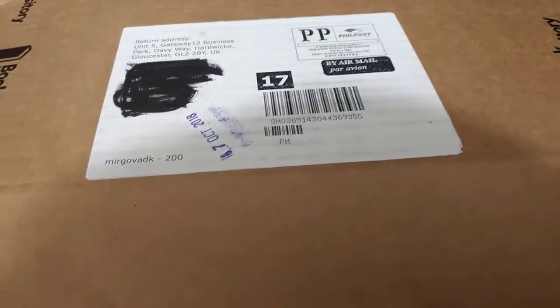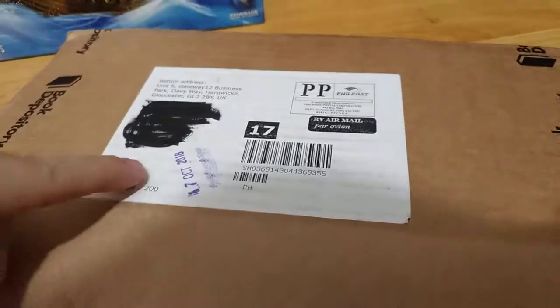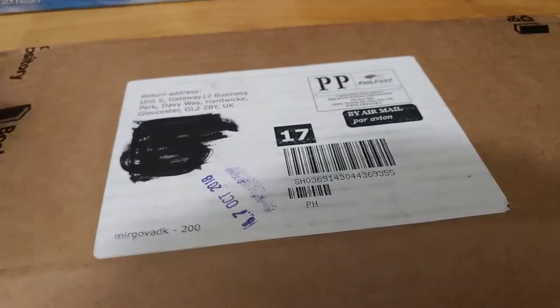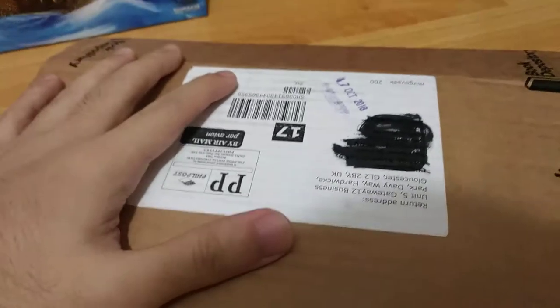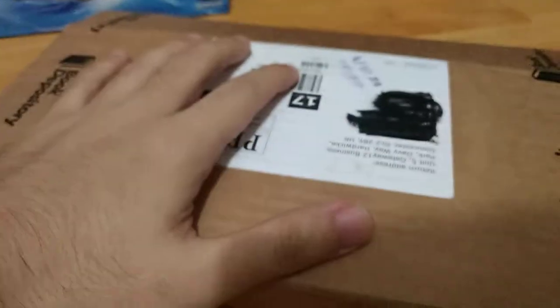They deliver by airmail, which is really good. I live in the Philippines, which is in Asia. As you can see here, it was sent around the 5th of October and arrived on the 17th, which is today, so it took 12 days to arrive. The packaging is really nice — very simple but well packed. The only problem is it's not covered with bubble wrap or any protection, just the box, so that might be an issue in some situations.